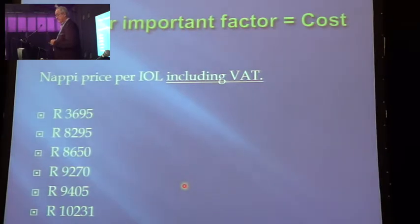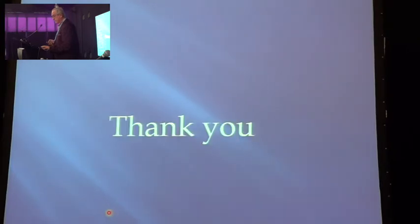Here are the prices in South Africa — just look at the difference. The entry-level lens is 3,695 rand, which is not too much. But if you go to the top end, that's three times the amount, and where we are, many people simply cannot afford it. Thank you very much. I hope you enjoyed the tour.